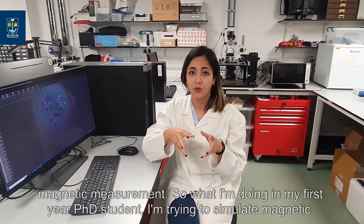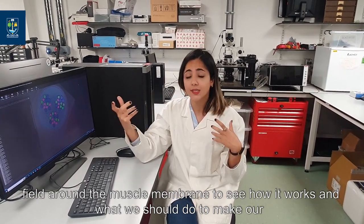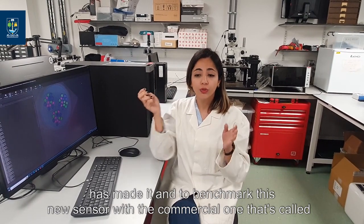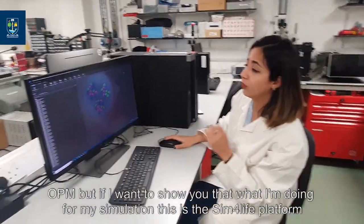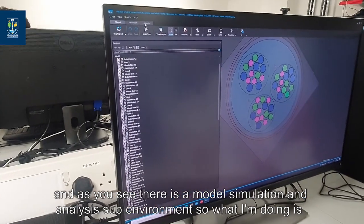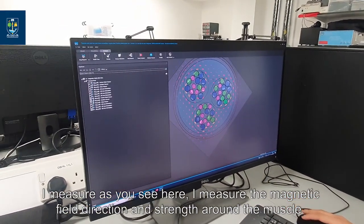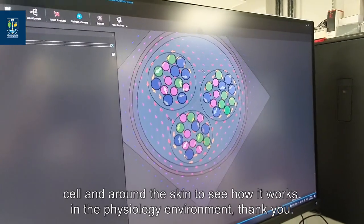As a first-year PhD student, I'm trying to simulate the magnetic field around the muscle membrane to see how it works and what we should do to make our sensors better. In the second step, I'm going to validate the sensor that my colleague has already made and benchmark this new sensor against the commercial one called OPM. This is the simulation platform — there is a model, a simulation, and an analysis sub-environment. Each element represents a muscle cell. I put current into them like an actual muscle cell, and I measure the magnetic field direction and strength around the muscle cell and skin to see how it works in the physiological environment.